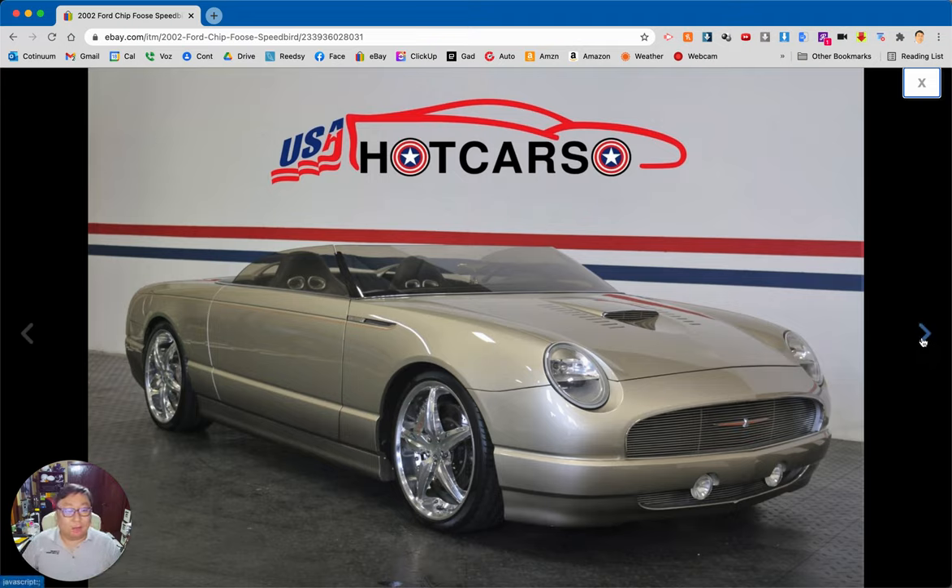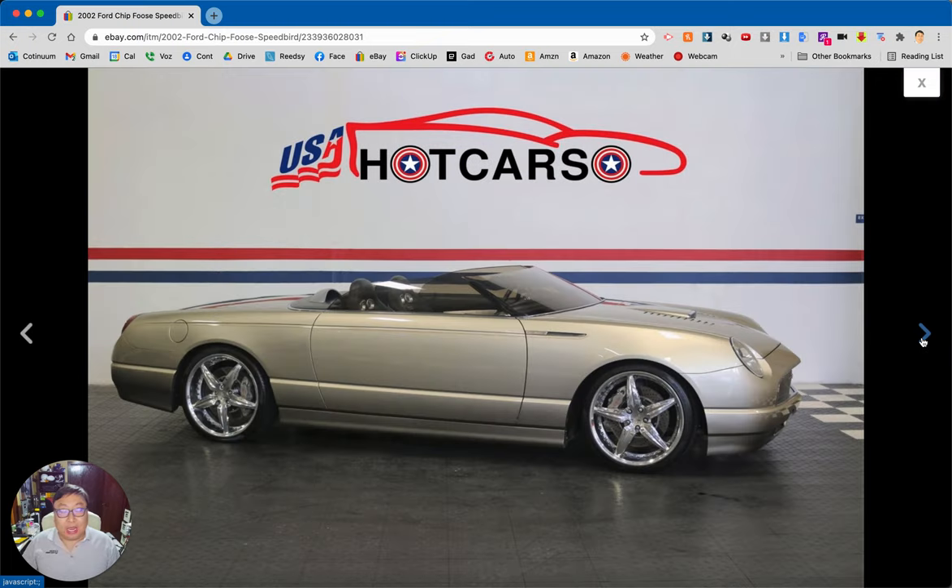The Ford Thunderbird ran from about 2002 to 2005 as a retro-style or heritage-style car, supposed to harken back to the '55 to '57 Thunderbirds. They did a mediocre job of it at the time, in my opinion. The episode was about Foose taking that Ford Thunderbird and turning it into a roadster — this car does not have a top at all.